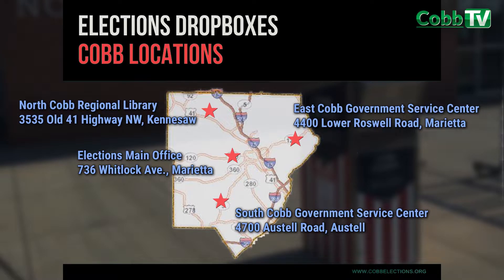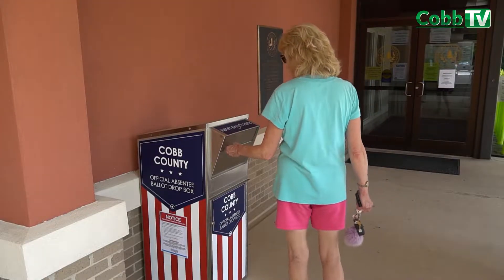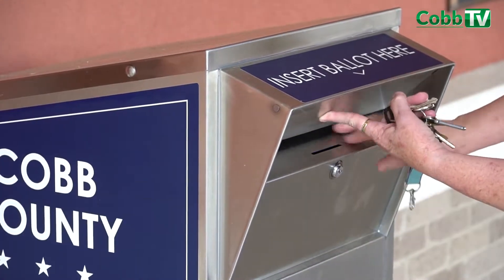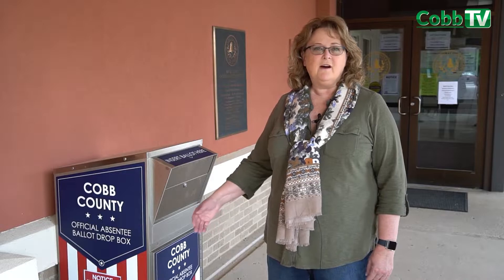This is so that people can drop off their absentee ballot — which they are requesting in large numbers these days — and they'll be able to drop it off contact-free.